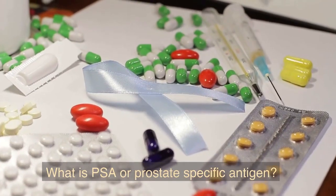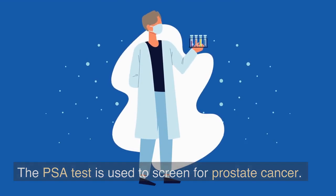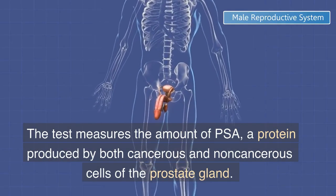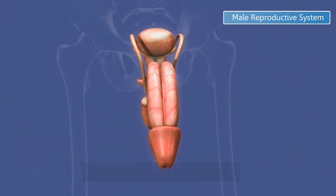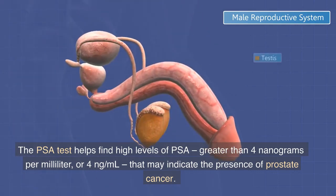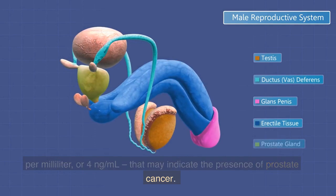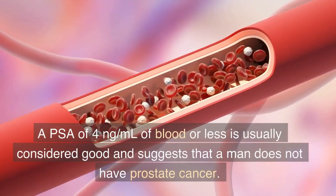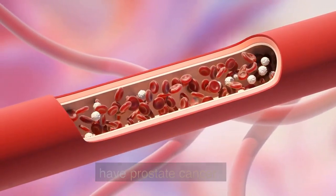What is PSA or prostate-specific antigen? The PSA test is used to screen for prostate cancer. The test measures the amount of PSA, a protein produced by both cancerous and non-cancerous cells of the prostate gland. The PSA test helps find high levels of PSA — greater than 4 nanograms per milliliter — that may indicate the presence of prostate cancer. A PSA of 4 nanograms per milliliter of blood or less is usually considered good and suggests that a man does not have prostate cancer.